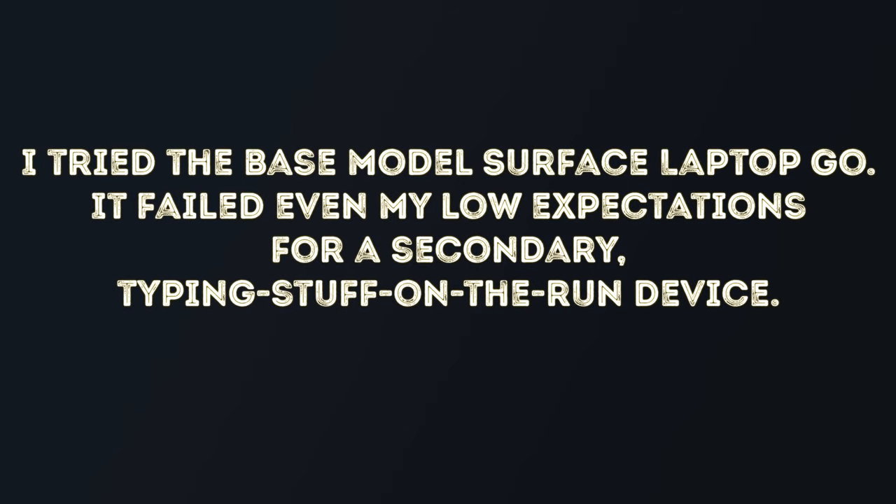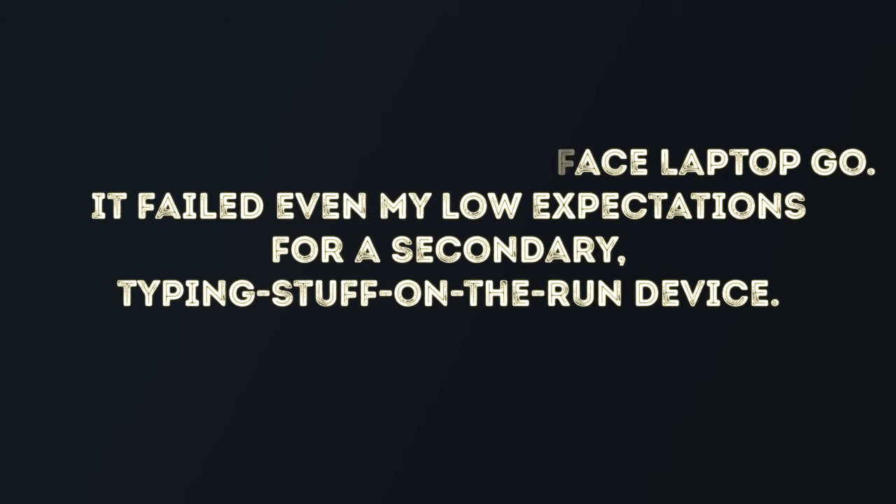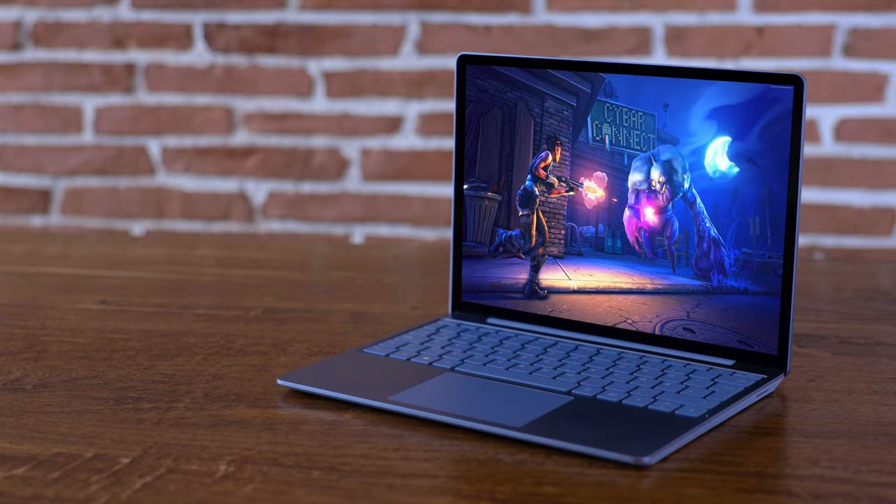Check out this comment from a Surface Laptop Go user on YouTube: 'I tried the base model Surface Laptop Go. It failed even my low expectations for a secondary typing-on-the-run device.' This is a really tough comment. During this video, you will see why this happened.